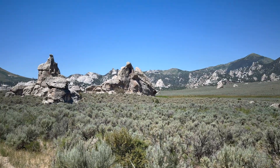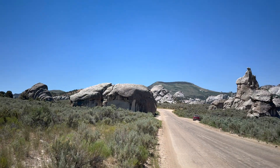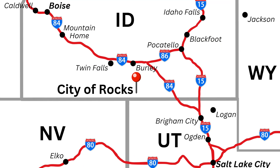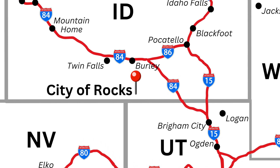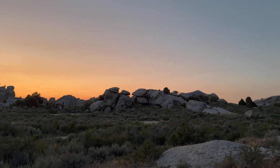Granite monoliths, expansive vistas, tranquil woodlands, and an entire metropolis built out of rock. Located in south-central Idaho near the Utah border, this mystical landscape has a rich history dating back billions of years.